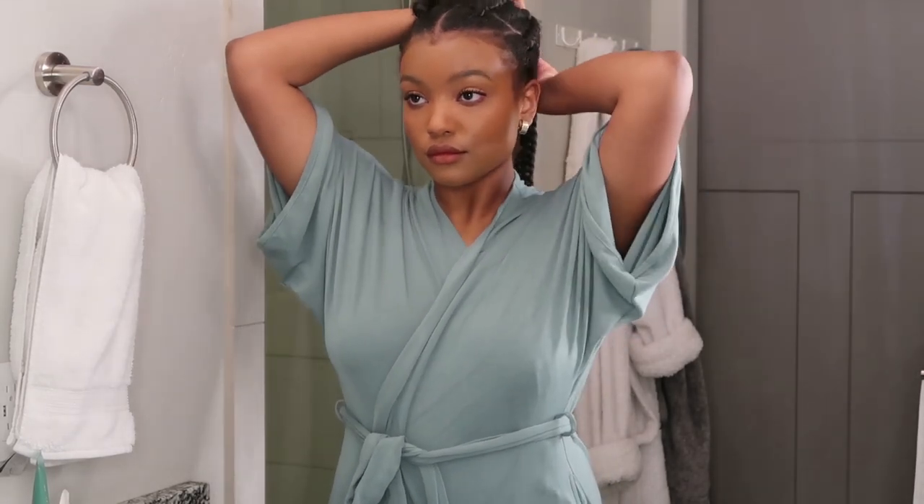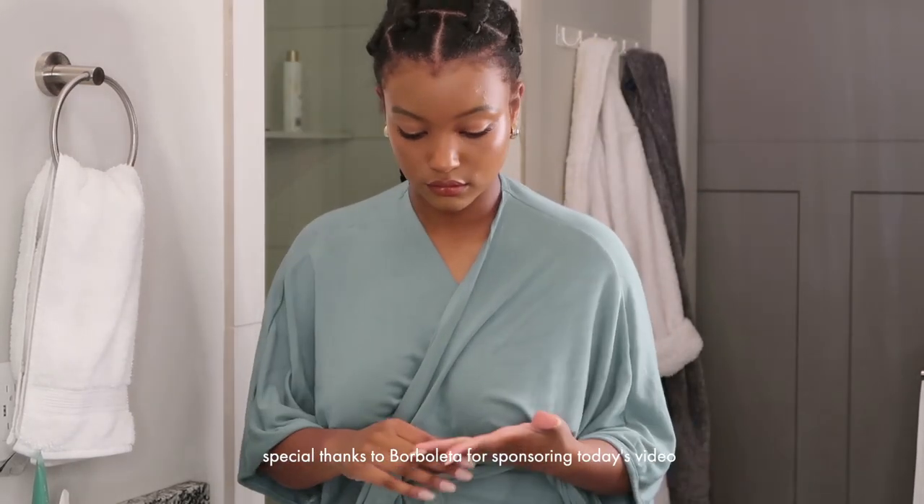And before we get started, huge thank you to Borbaletta for sponsoring today's video, and let's get right into my nighttime routine.